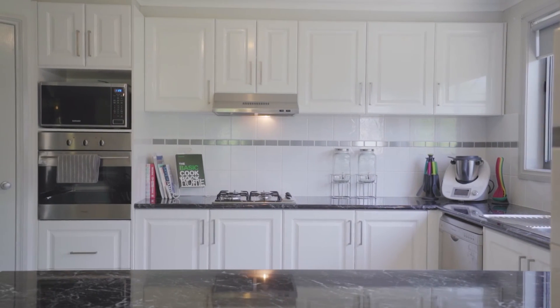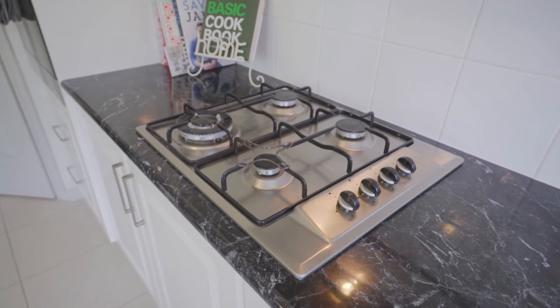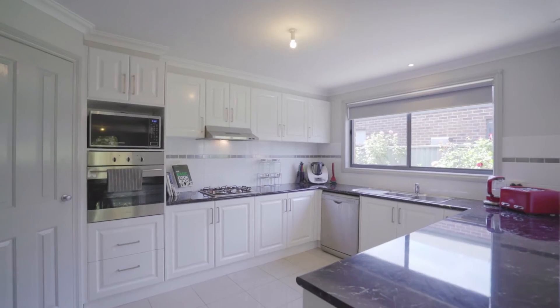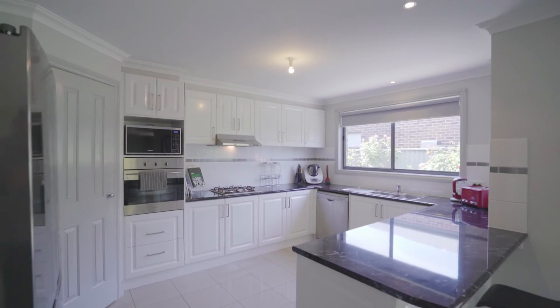The large kitchen is highly functional with ample storage options, stainless steel appliances and a black and white colour palette. With central heating and split system cooling, you are assured comfort all year round.